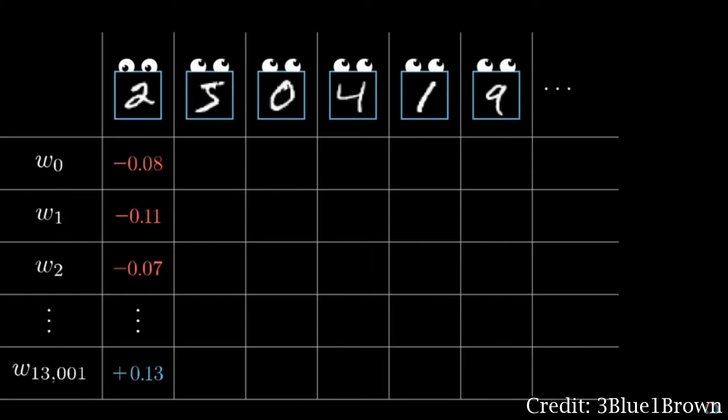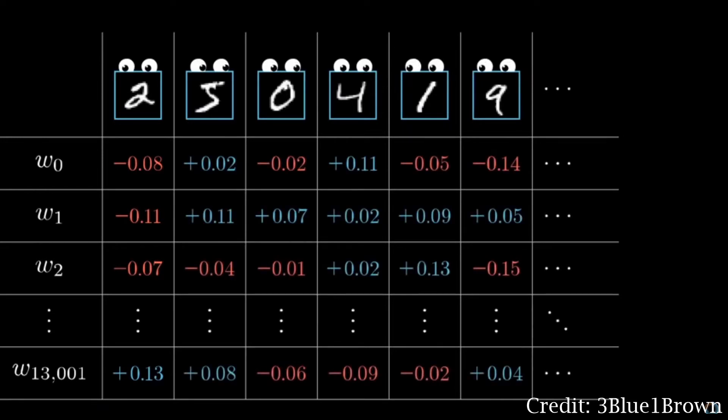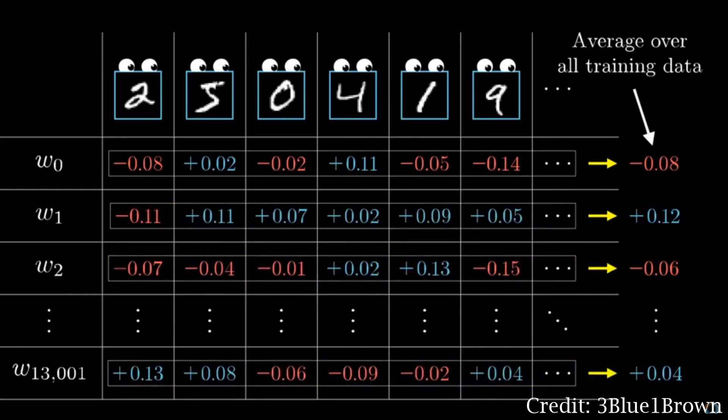After a number of iterations, the model should then be able to identify particular features in selected images that match the dataset presented to the CNN during training. In our case, the model should be able to identify cracks and other road damage since they are conceptually and thus visually similar to the data previously presented to the model.